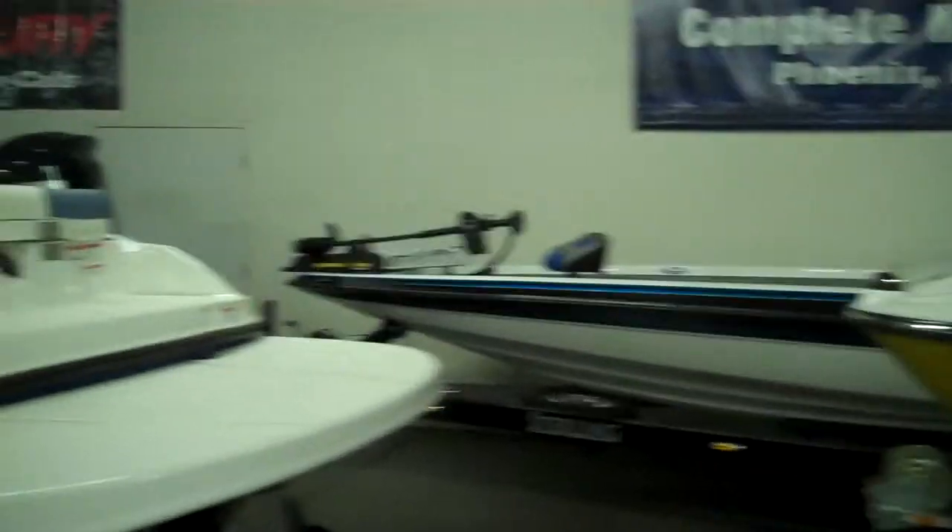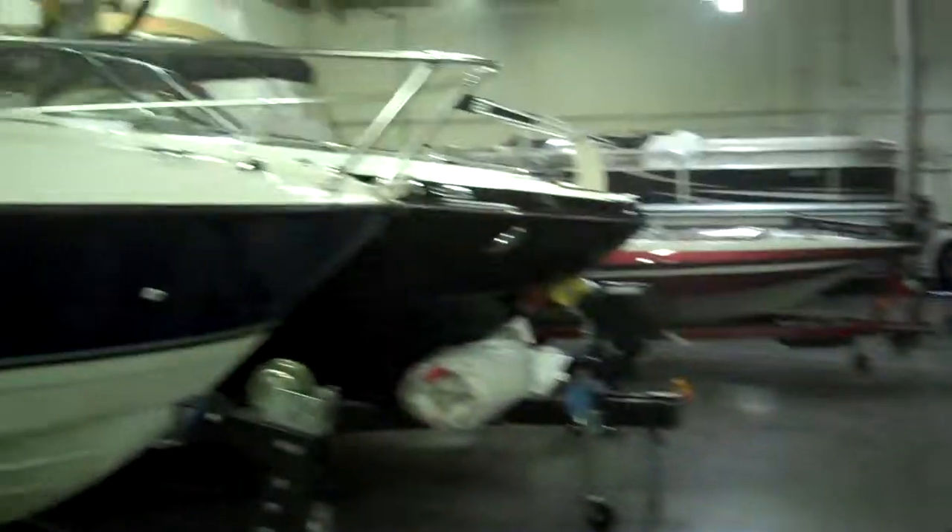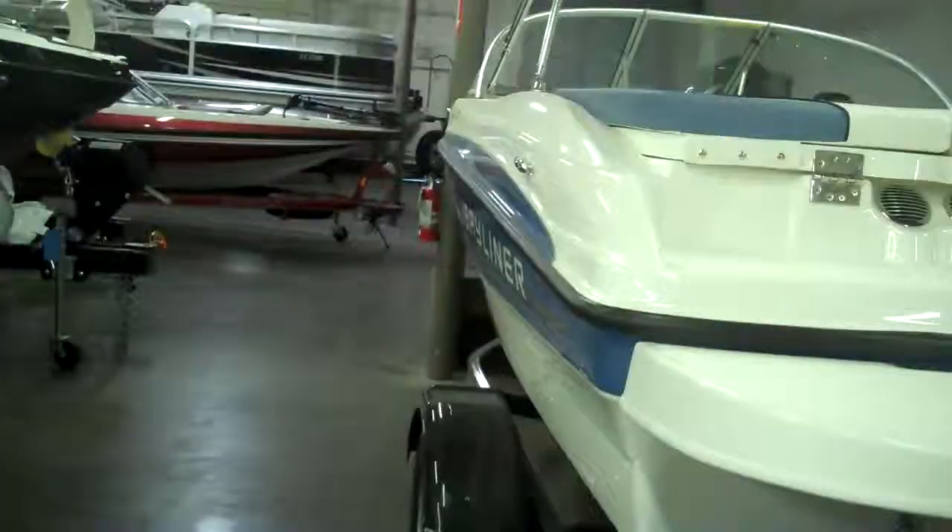So if you are shopping for a boat, come to Complete Marine. We are here on Sundays — we've got a really extensive selection of boats. We also have many used boats. We are here 10 to 3 on Sundays. Come visit our showroom and shop for a boat.